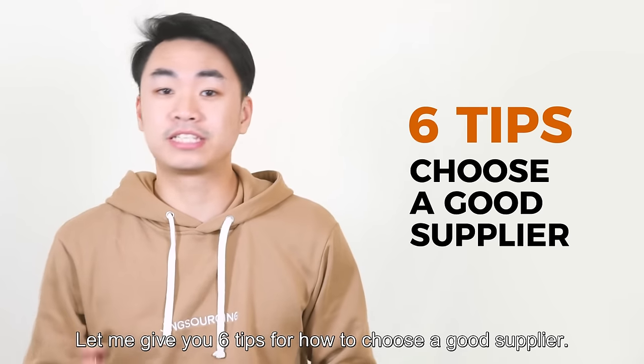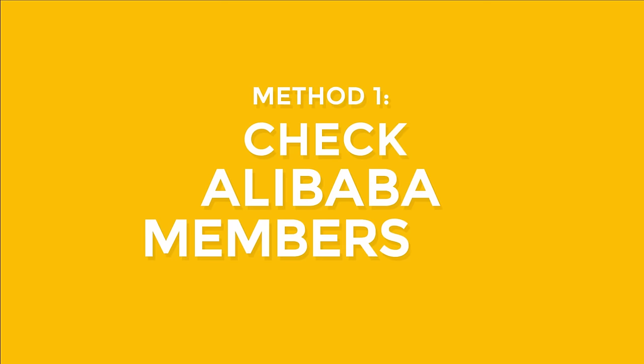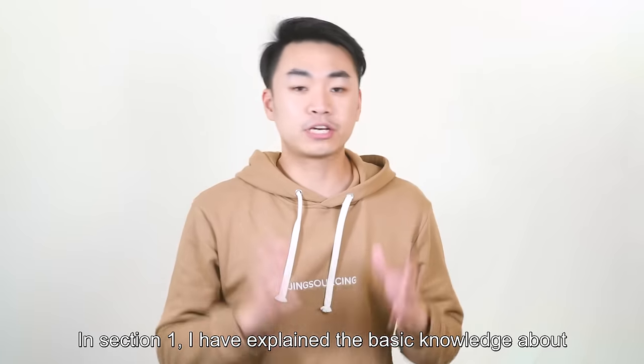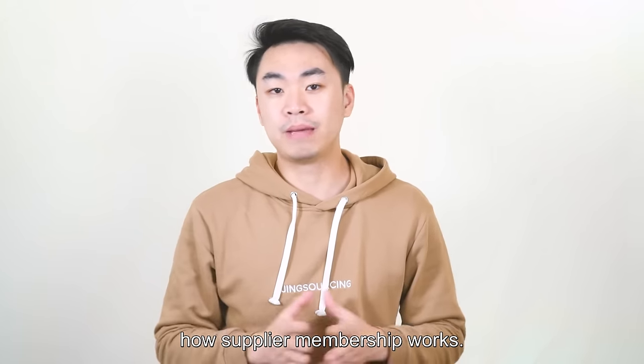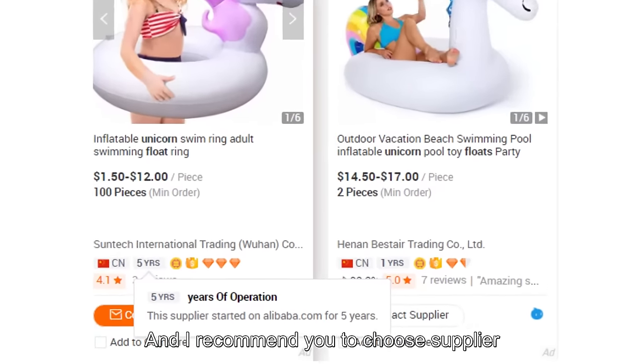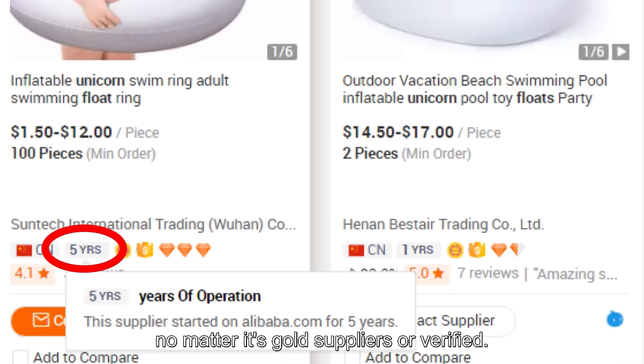Let me give you 6 tips for how to choose a good supplier. Tip 1: Check Alibaba membership. I recommend you choose suppliers who have at least 3 years' membership, no matter if it's gold or verified.